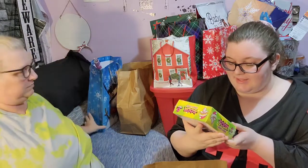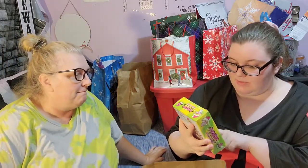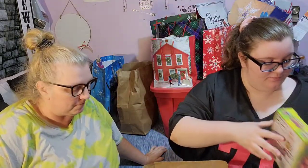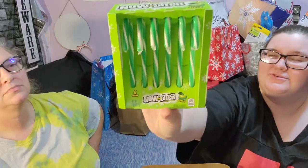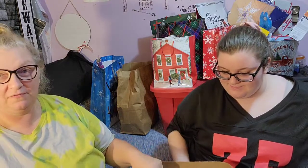Warheads candy canes, six pack — there's green apple, black cherry, and blue raspberry. And then there is the Now and Later apple ones; they taste like apples. Six count.